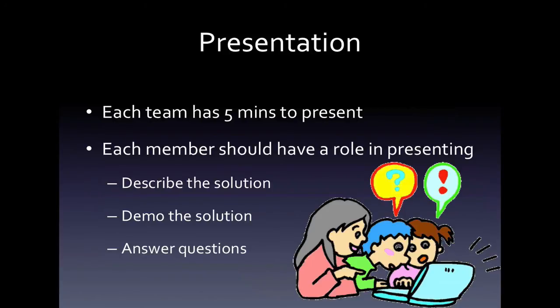As for your presentation, each team has about five minutes to present. Each team member should take a role when presenting — maybe describe the solution, sit at the computer and demo the solution, or answer questions that other team members might ask. Whatever role you take, you need to be part of the presentation to earn your stripe.